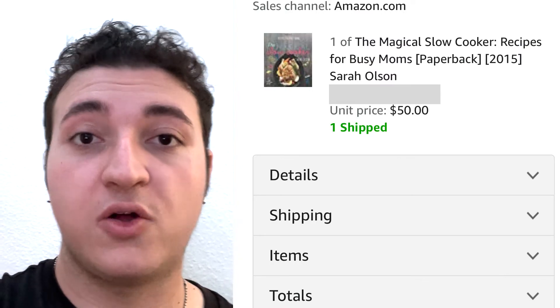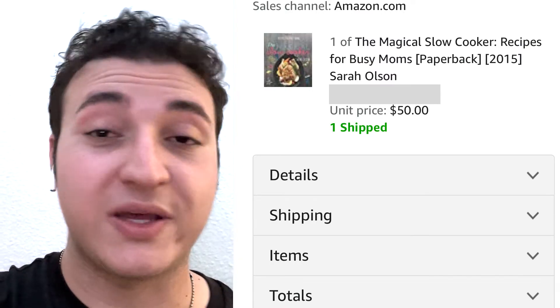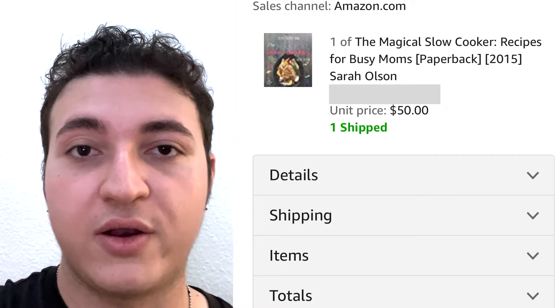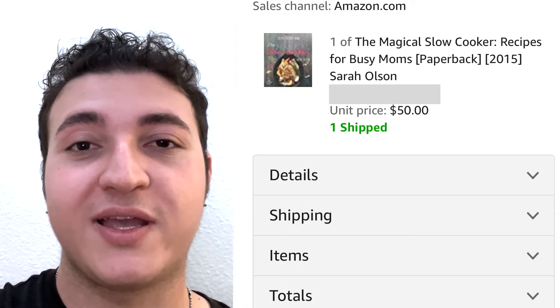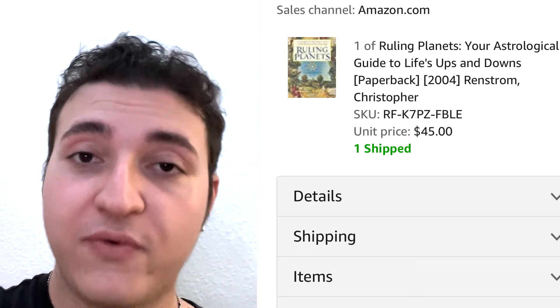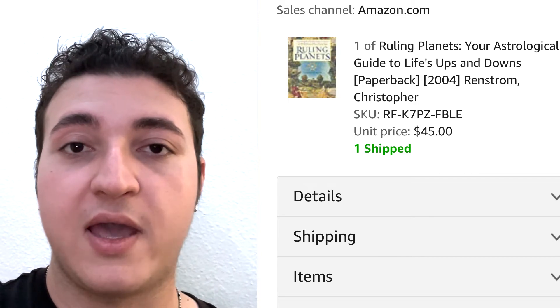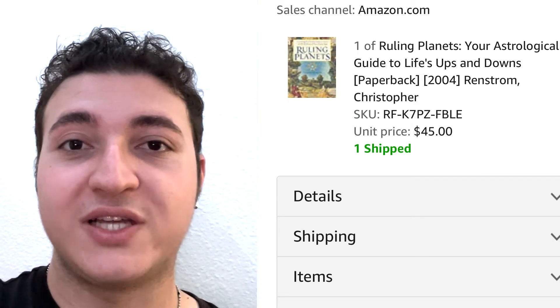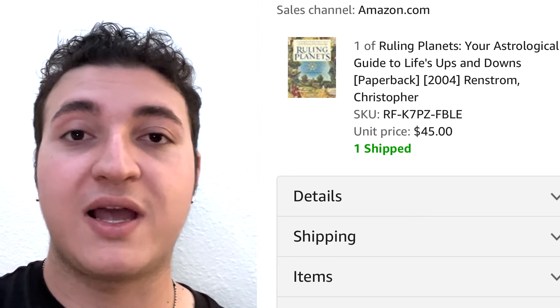These next two orders were on Amazon FBM. One book I sold for $50 — a cookbook, absolute brand new in shrink wrap. The second was a book I sold for $45 from home. Great profit because there are no FBA fees, and that's why I love selling on both Amazon and eBay — both shipped from home depending on the sales rank.